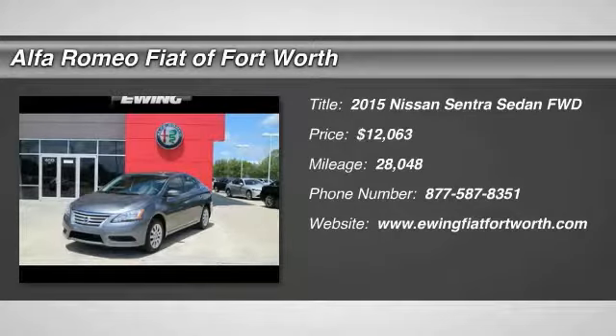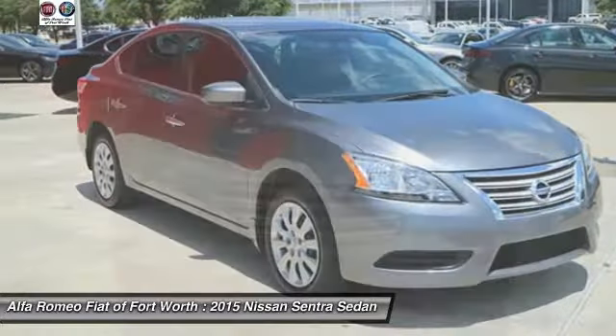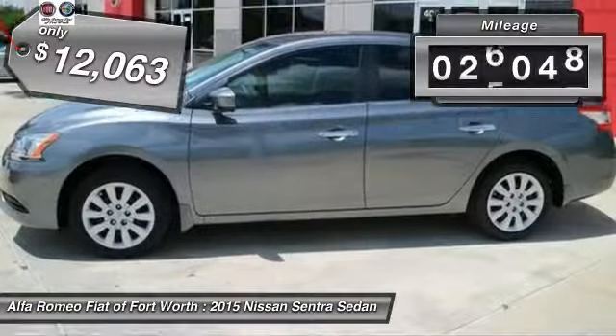Take a ride in the 2015 Sentra. With its spacious and versatile interior and stellar fuel efficiency, the Nissan Sentra is the obvious choice for anyone who wants to enjoy a stylish and comfortable ride, and is priced below $15,000. This vehicle has less than 30,000 miles.